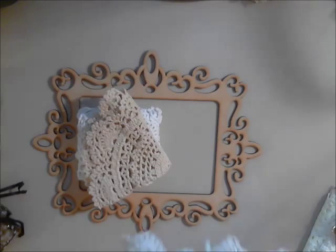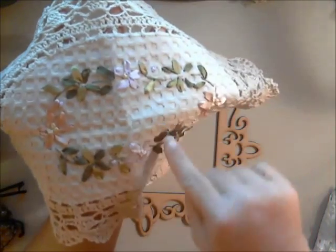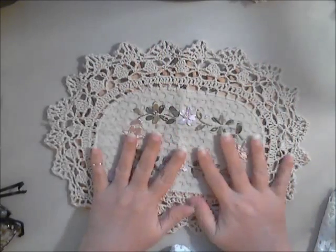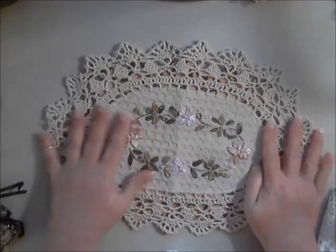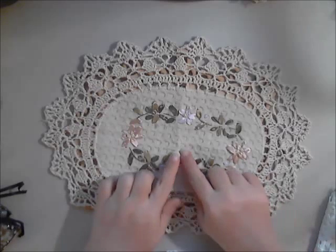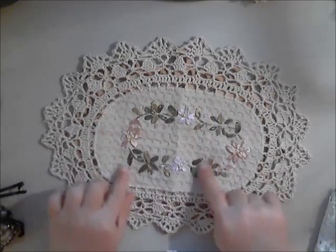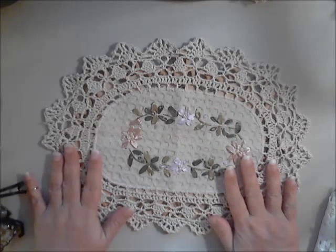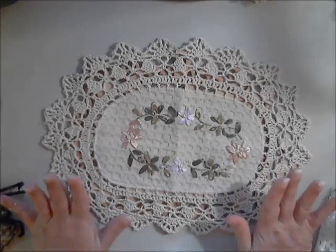This one is absolutely beautiful — it's the ribbon and braid doily mat, and all of this here is sewn in with ribbon, very very pretty. If you didn't want to craft with it, it would be beautiful on your tables or your vanities. I absolutely love it — it has like a waffle check pattern. I was like oh my goodness when I pulled it out of the package.